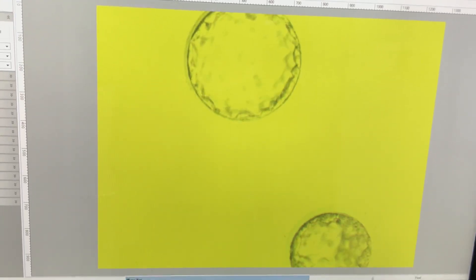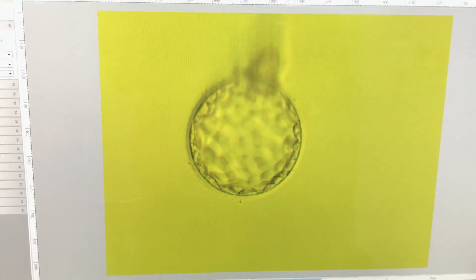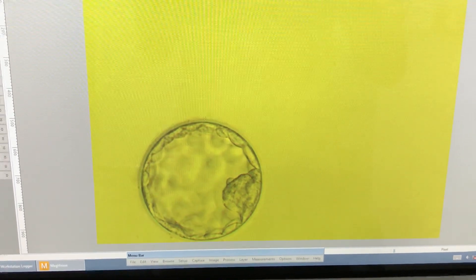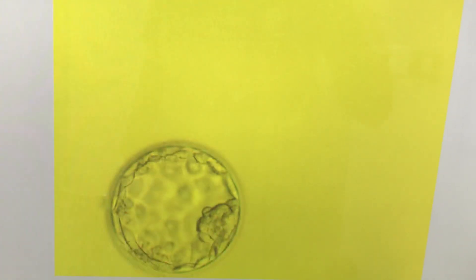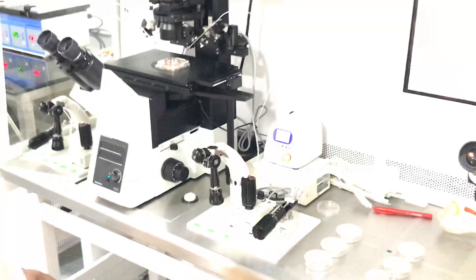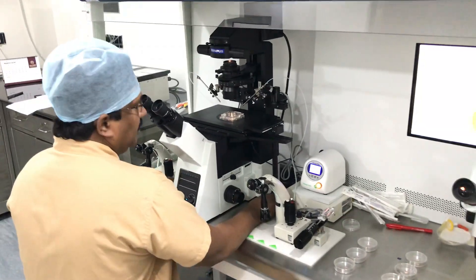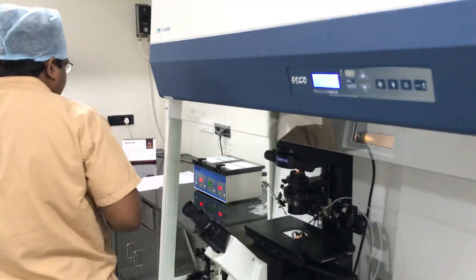This is the third patient. Wow — again! Three percent morphology, six oocytes. Wow! We have three blastocysts: two in one straw and one in another straw, so we go one-one in each straw. That way, to avoid multiple implantation and miscarriages, we can do selective embryo transfer.